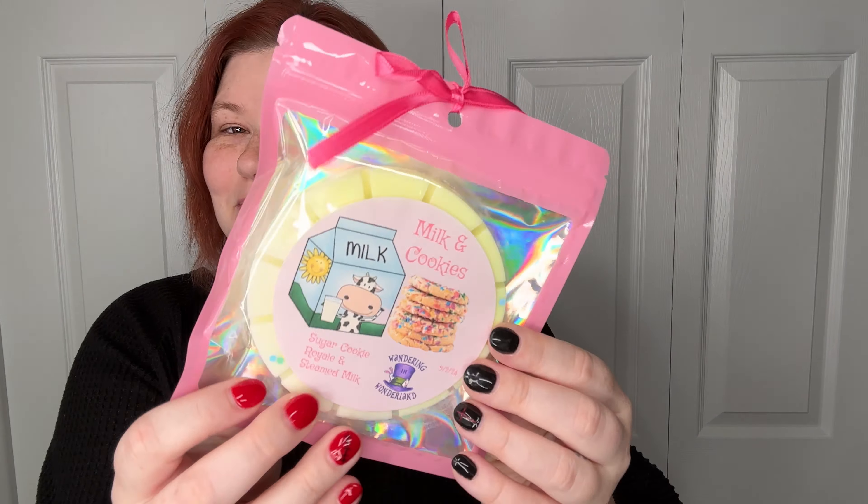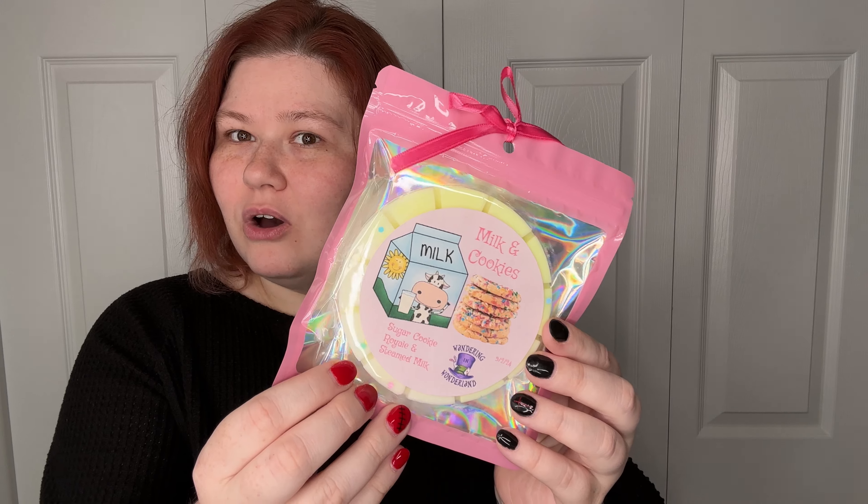I like them because the waxes are pretty much already portioned out — that's what I'm thinking. All you have to do is break them apart and chop them. Oh my gosh, I cannot wait to melt this. Milk and Cookies, Sugar Cookie Royale, and Steamed Milk — so stinking cute, and it's so light and fresh and yummy.